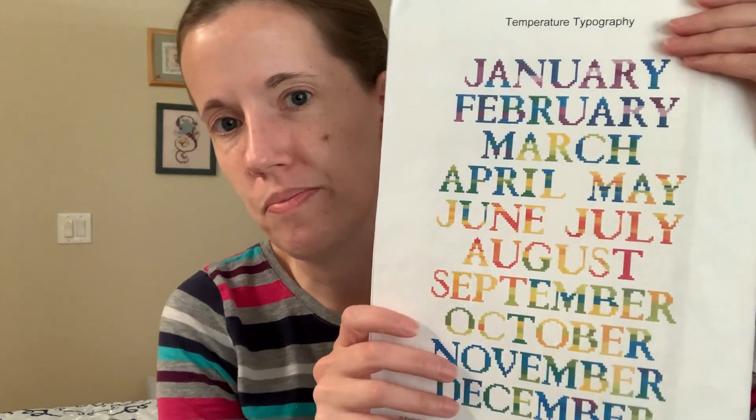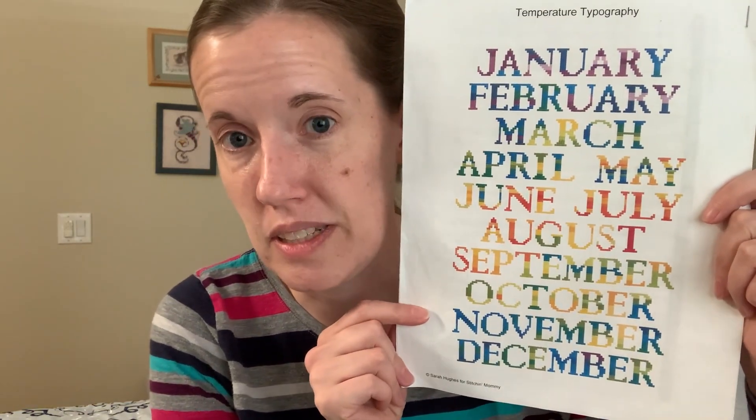So I have things to share. Travel stitching — exciting news as far as travel stitching goes. You may have seen this on Instagram, but first things first, I'll do my temperature typography, which is the temperature piece I'm doing this year.